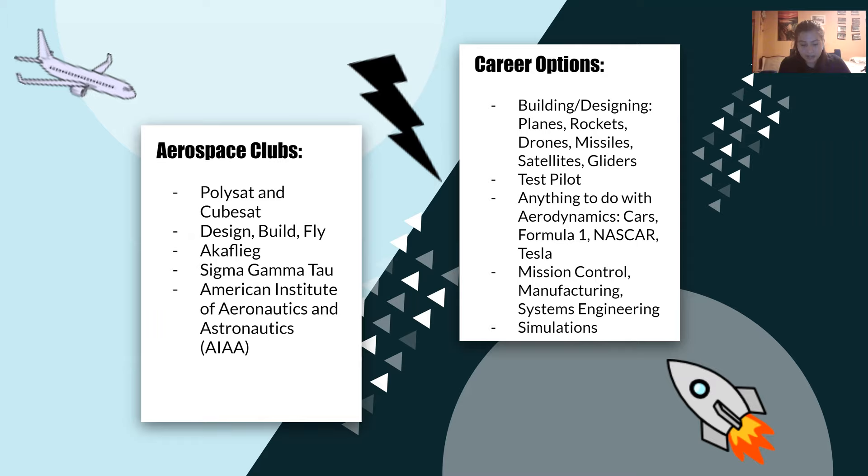There's a lot you can do with an aerospace degree, especially since it's an ever-growing industry. Just to name some career options, you can help build and design planes, rockets, drones, missiles, satellites, and gliders. You could be a test pilot, work with simulations, or work in anything that has to do with aerodynamics — like cars, or companies like NASCAR and Tesla. If you're on the space side, you could work as mission control, or be a manufacturing engineer who actually builds the rockets and satellites, or a systems engineer in a more managerial position making sure all the pieces come together.